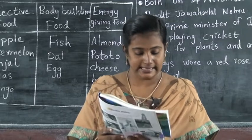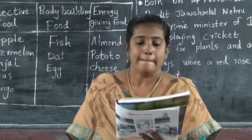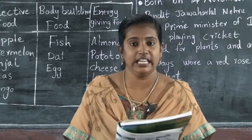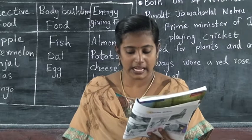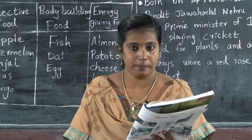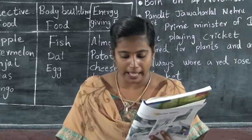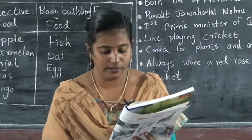Then eggs — body-building food. Then bread — energy-giving food. Then peas — protective food. Then mango — protective food.